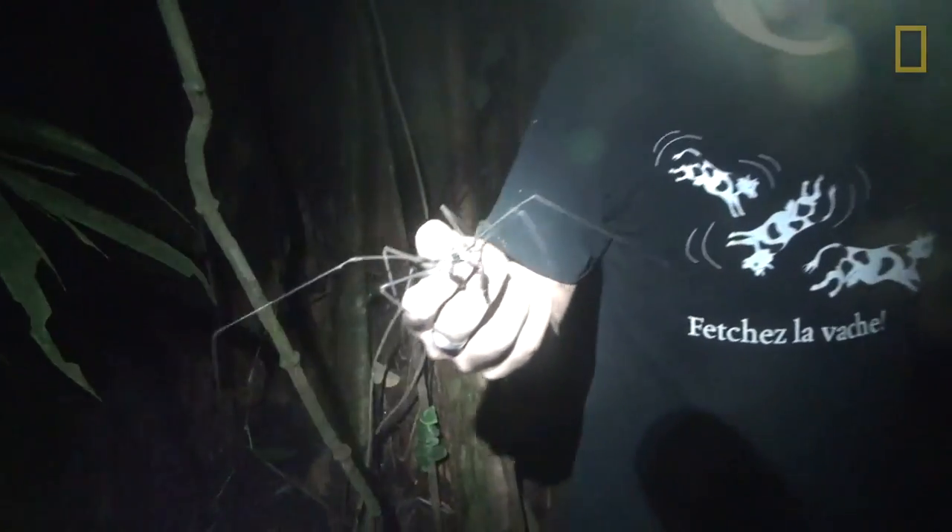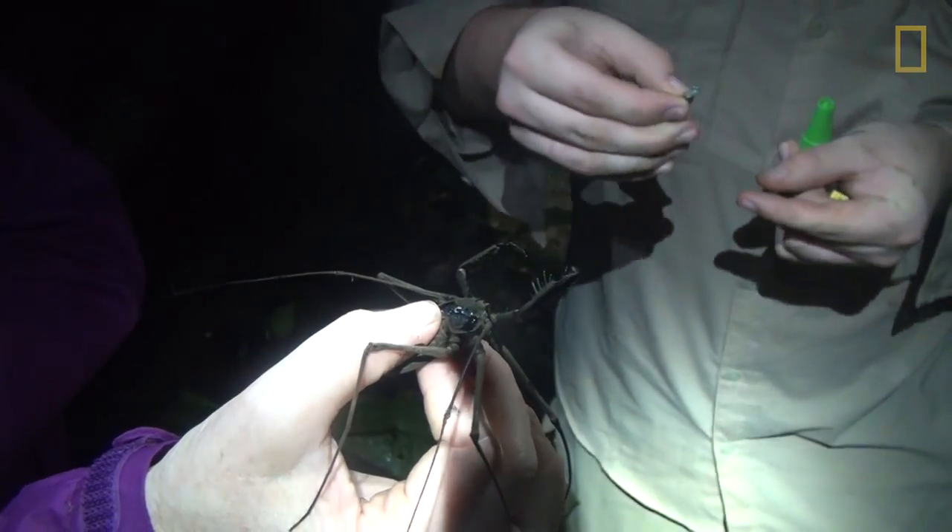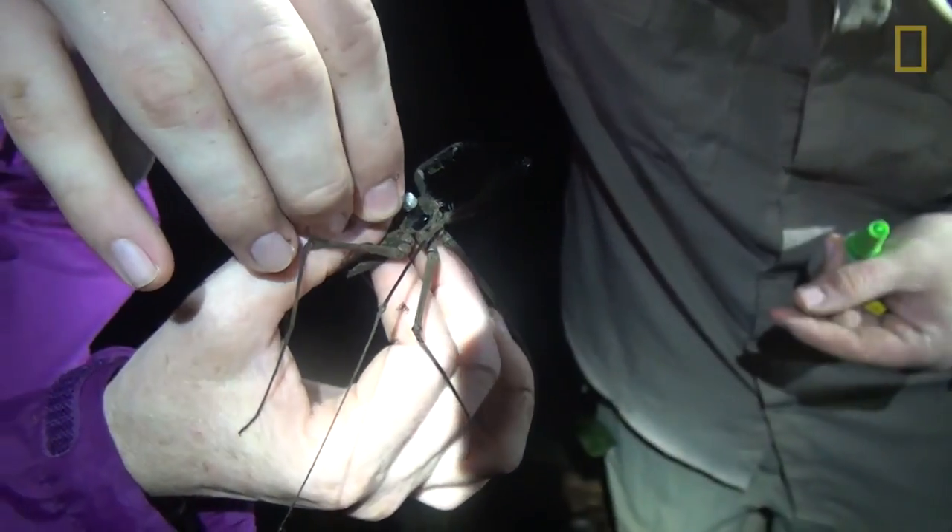We're going to take this animal right now and put a radio transmitter on it. Then we're going to take it about 10 meters away to a place it's never been before, and see how successful it is navigating back to the tree where we found it.